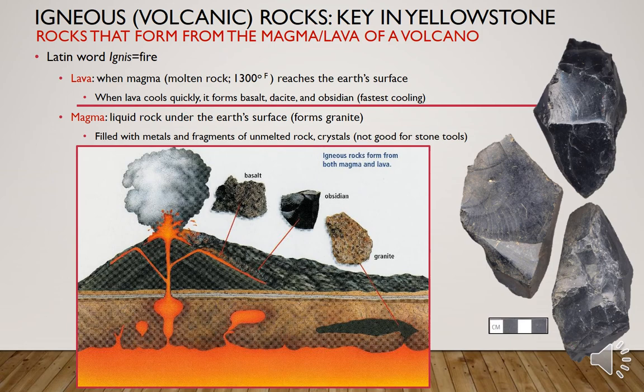In terms of igneous or volcanic rocks, they are the key to stone tool production in Yellowstone. They are rocks that form from the magma or lava of a volcano, and yes, we all know that Yellowstone is a volcano. The Latin word is ignis, meaning fire. Lava is when magma or molten rock reaches a temperature of 1,300 degrees Fahrenheit and reaches the earth's surface. When that lava cools very quickly, it forms volcanic rocks like basalt, dacite, and obsidian.